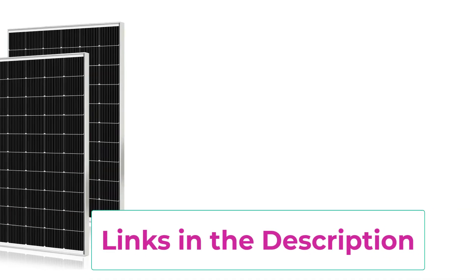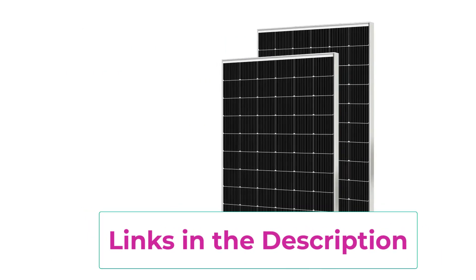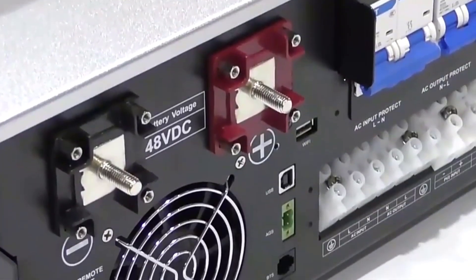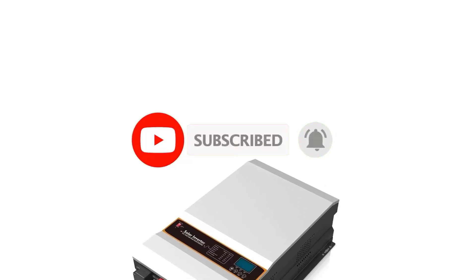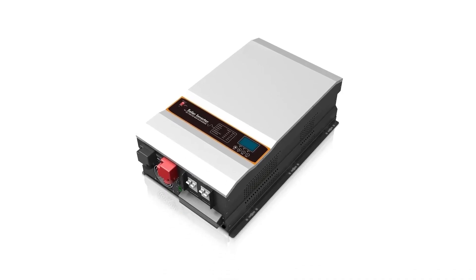Together, these components create a reliable, eco-friendly power source ideal for residential homes, farms, and off-grid cabins. Built with durable, weather-resistant materials, the system ensures stable operation in diverse climates. Smart monitoring options let you track power generation, battery levels, and system health in real-time. Whether you're aiming for energy independence or a backup power solution, the 12KW Off-Grid Solar Inverter System delivers high-performance, reliability, and clean power for your home.